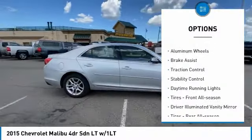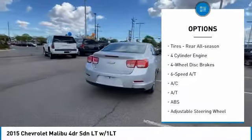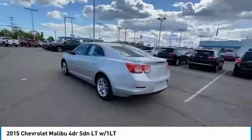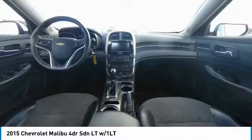Tire pressure monitor, heated mirrors, aluminum wheels, brake assist, traction control, stability control, daytime running lights, tires front all season, driver illuminated vanity mirror, tires rear all season. Your new ride is just a phone call away.